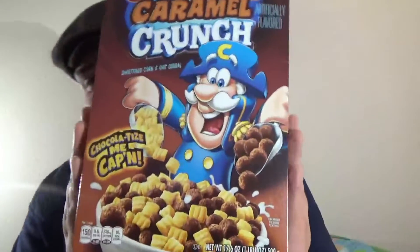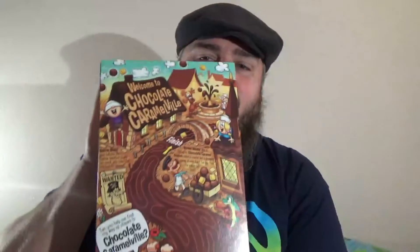This is 150 calories per serving. Look how happy this mascot is. I definitely like the design of the box, especially the little maze in the back.